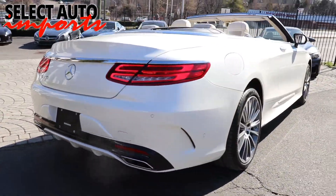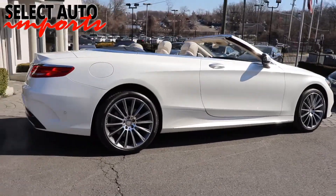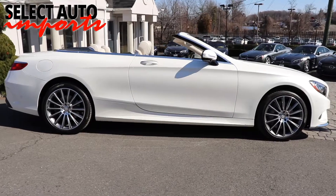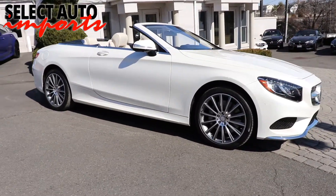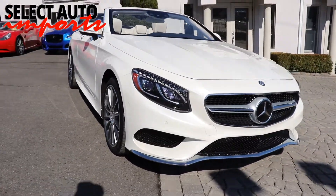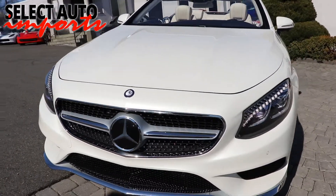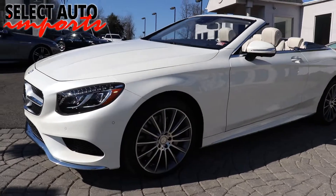We established Select Auto Imports in 1986 with a simple goal in mind: provide one of the finest selections of certified pre-owned luxury imports in the Washington metropolitan area, provide the absolute best value for our clients, and treat everyone with the utmost respect and dignity so we can turn a one-time customer into a client for life.